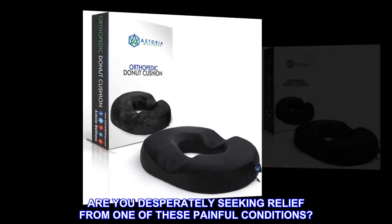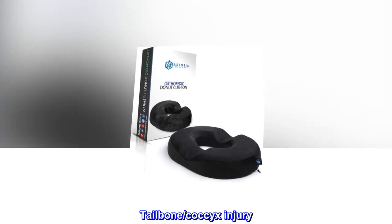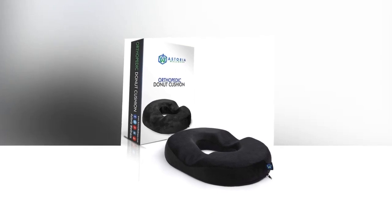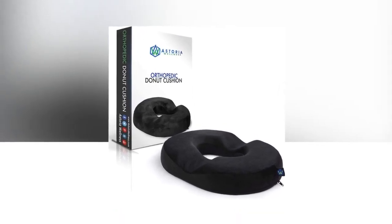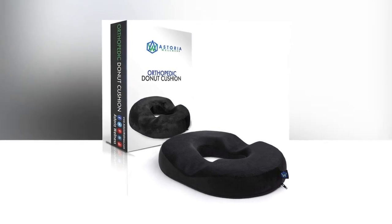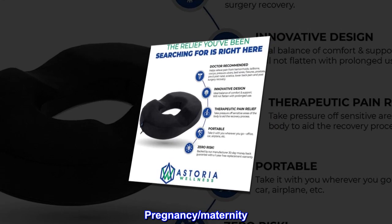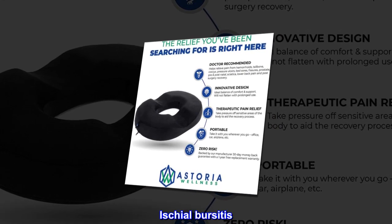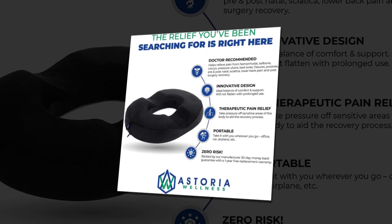Are you desperately seeking relief from one of these painful conditions? Tailbone, coccyx injury. Hemorrhoids. Pressure ulcers, sores, fissures. Sciatica. Prostate issues. Pregnancy. Maternity. Ischial bursitis. Lower back pain. Post-surgery recovery.